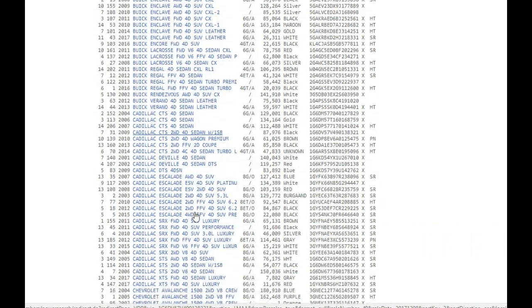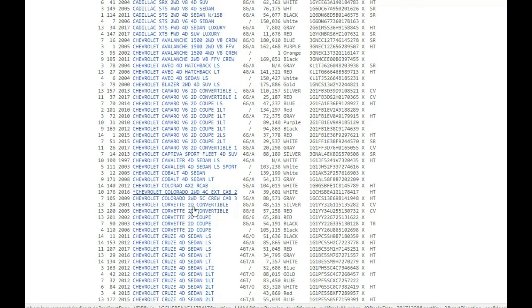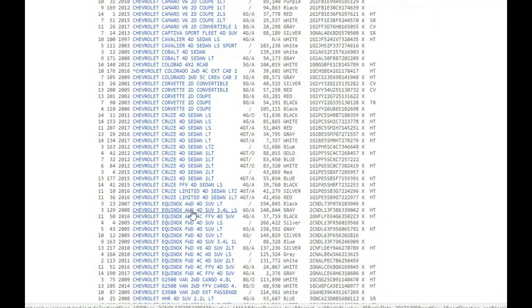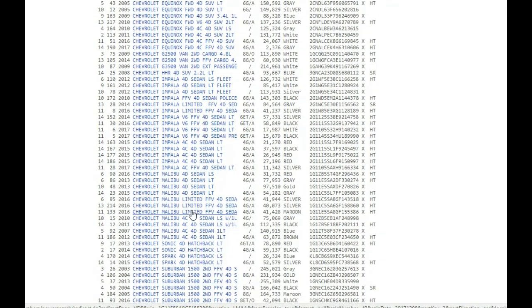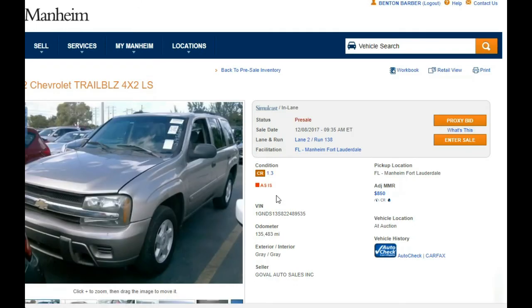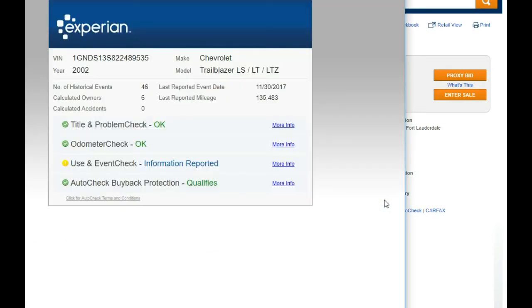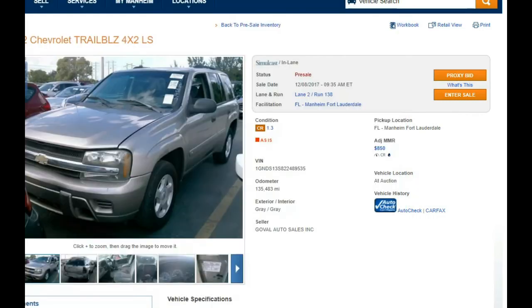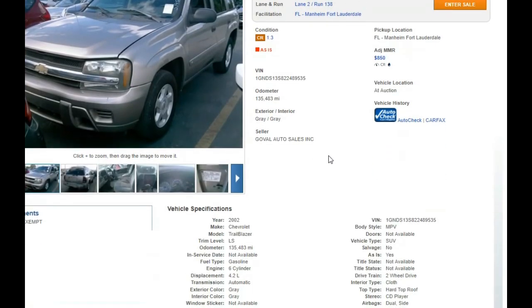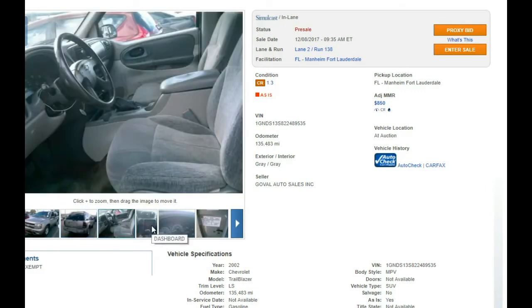We've got Buicks, Cadillacs — going on through. Basically what I'm looking to do when I get to Florida is pick up maybe one or two vehicles just to keep me occupied while I'm there. Shane will be running the business here. Here's a Trailblazer — $850 MMR. I do the auto check: six owners, no problems, 135,000-mile car. That would definitely be something I'd like to look at when I get there.